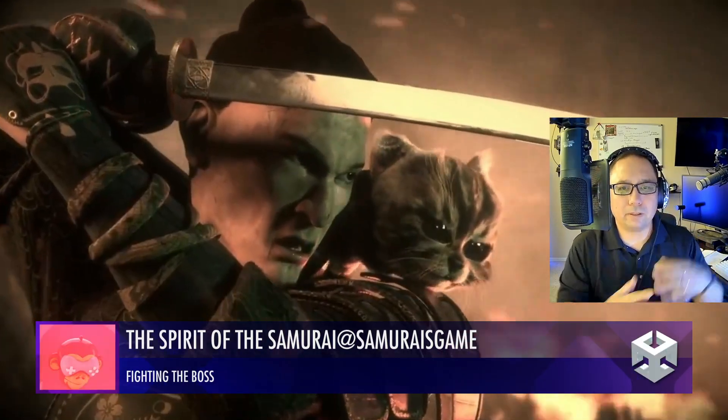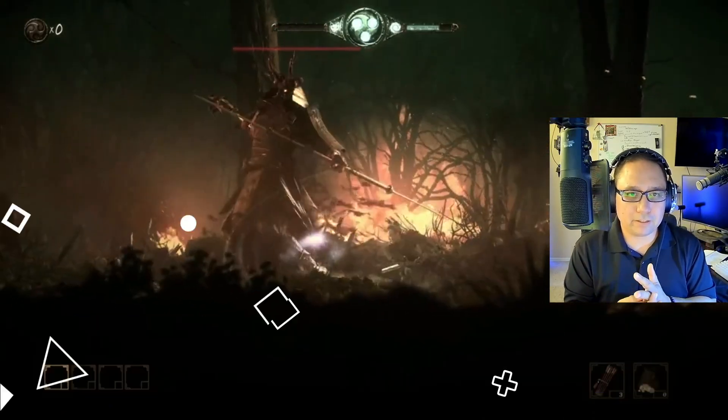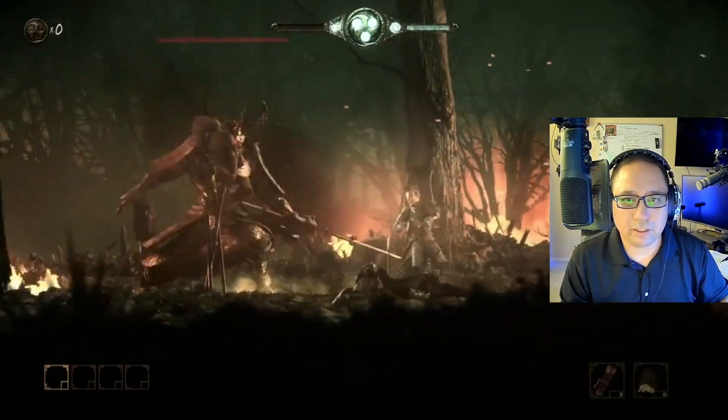Samurai — Spirit of the Samurai. Very nice, very clean look, nice little opening animation. Got your boss fight scenario — very clean, good work.